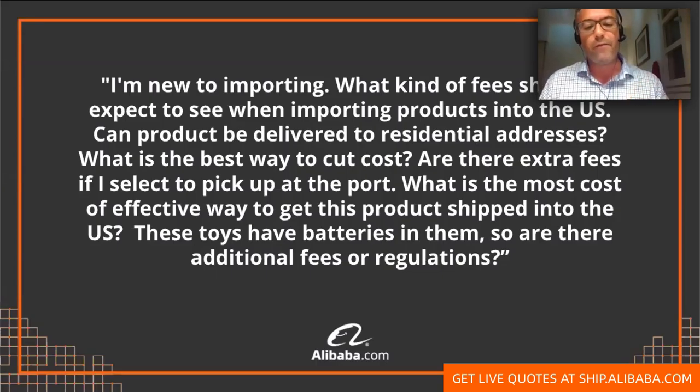Regarding the residential address — even if you're a business selling on Amazon, you can ship to a residential address on Alibaba Freight powered by FreightUS by ticking a box. There's usually a nominal fee of $50 to $100. This is also good if you want to do your own inspection of the goods. In terms of the best way to cut costs, aligning with your supplier on the Incoterm is crucial — if you do not align on the correct Incoterm, you will usually be overpaying by many hundreds of dollars.